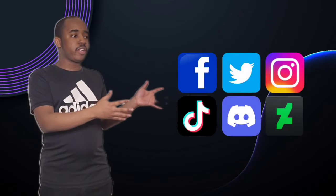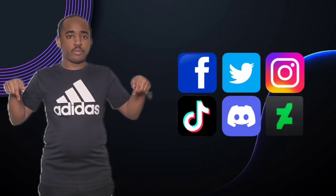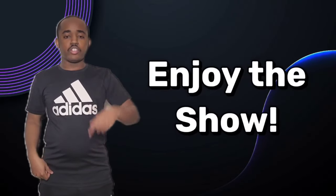You can also check out my other social media accounts. The links are now in the description below. So sit back and relax and enjoy the show.